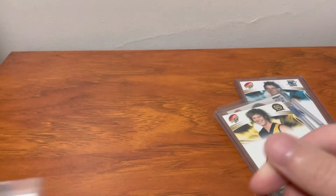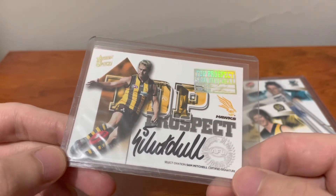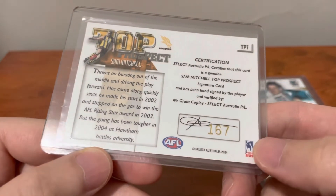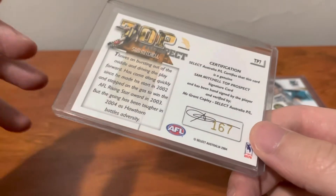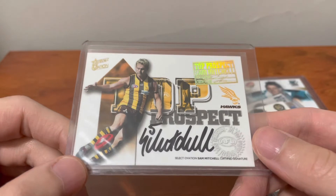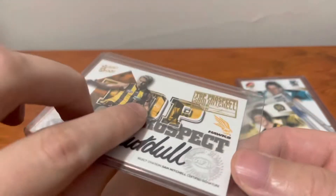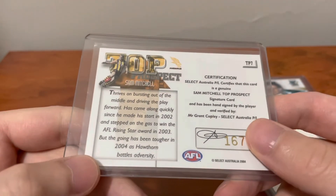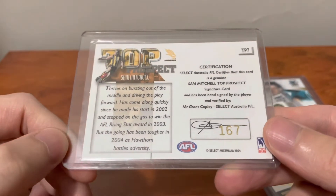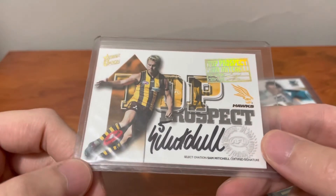Moving on to the fourth card — we've got a different release now. This is 2004 Ovation and it's Sam Mitchell's top prospect card. This one is numbered out of a weird amount — I think it's about 428 or something random. But this is the placeholder for Sam Mitchell's DPS. Obviously it's not a classic draft pick signature — this is from 2004, Mitchell was in the 2001 draft, and as you can see from the back he played in 2002, then ended up winning the Rising Star and breaking out in 2003. So this is his first release where he was included and his first signature card — his rookie signature. In my eyes, it's equivalent to a DPS, seeing as he never got one.